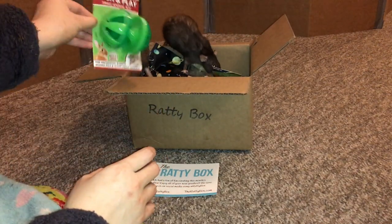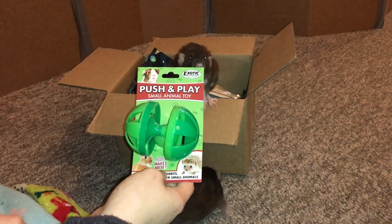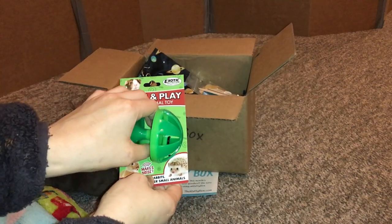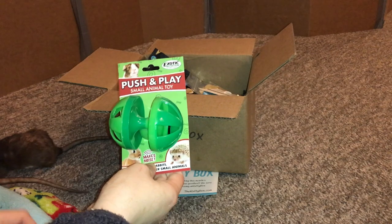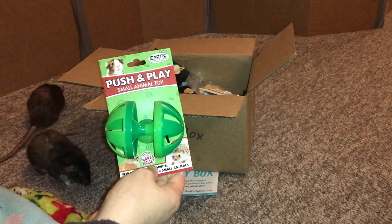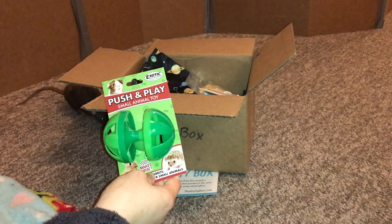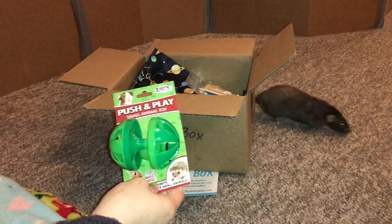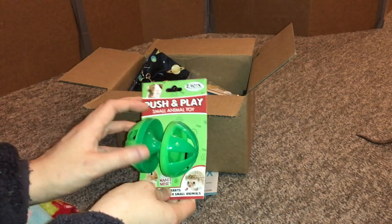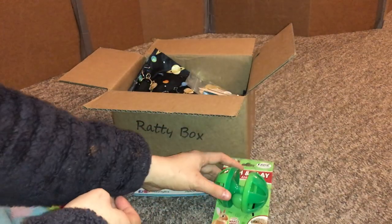So this here is the push and play small animal toy. This has a bell in it — as you can hear. I think the rats are really going to enjoy pushing it around. I'm probably going to end up putting some food in here because when you put food in things like this the rats automatically love it 10 times more, and that way they'll have to push it around and try to get to the food inside, and also have the fun sound stimulation which they will really enjoy. This is really cool and I've never seen it before, so pretty excited to try this and see what the rats think of it.